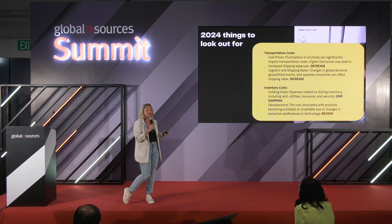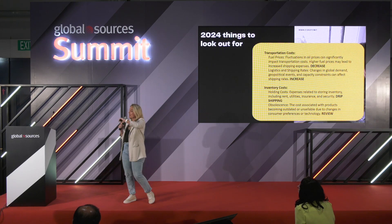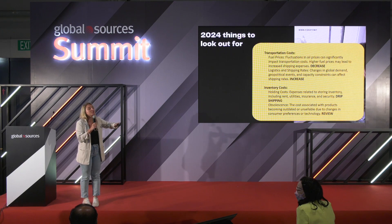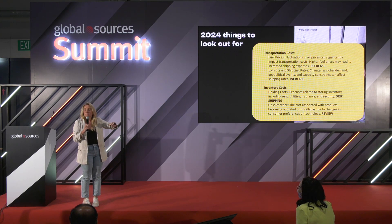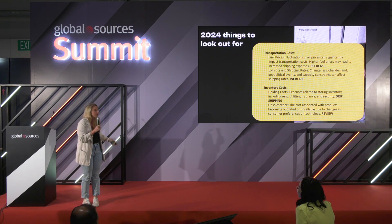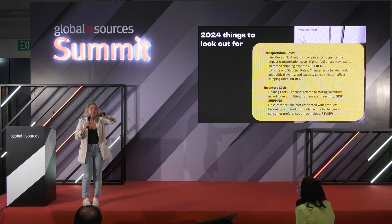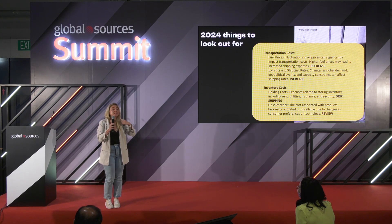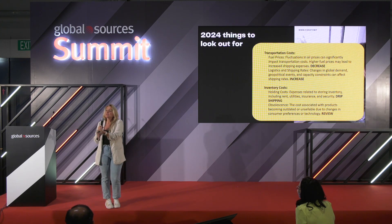It doesn't matter if you sell on Amazon, have your own e-commerce store, or sell in retail. Most of the people, they don't actually know how much money they're making. When you talk to other people who sell online, you ask each other, what's your revenue? Your revenue can be a million dollars or $20 million.